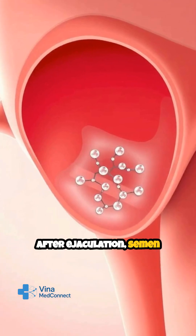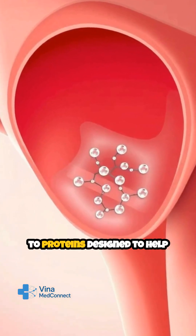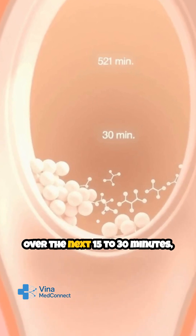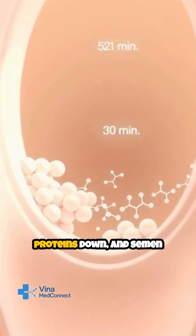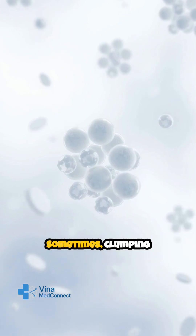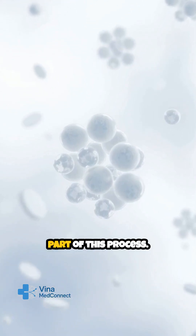After ejaculation, semen naturally thickens due to proteins designed to help it stay inside the vagina. Over the next 15 to 30 minutes, enzymes break these proteins down and semen becomes more liquid. Sometimes, clumping can simply be a normal part of this process.